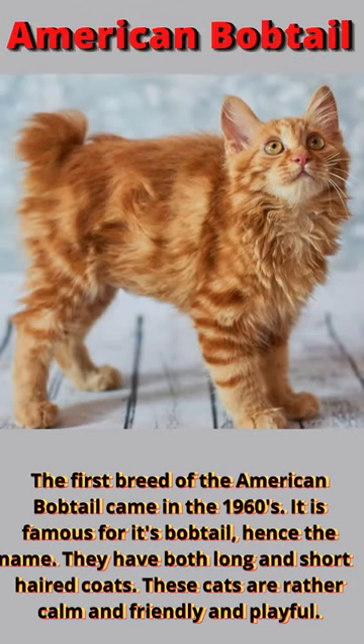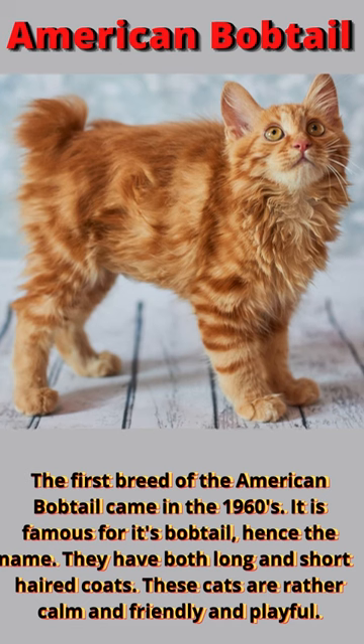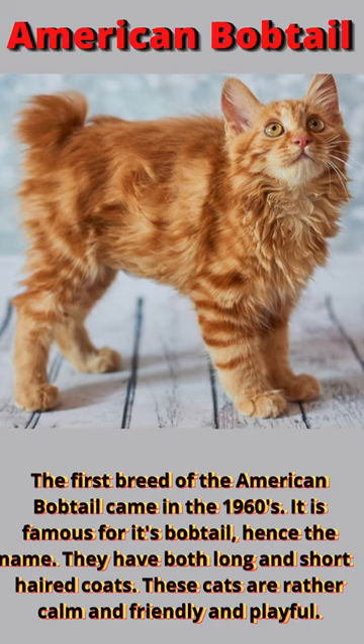The first breed of the American Bobtail came in the 1960s. It is famous for its bobtail, hence the name. They have both long and short-haired coats. These cats are rather calm, friendly, and playful.